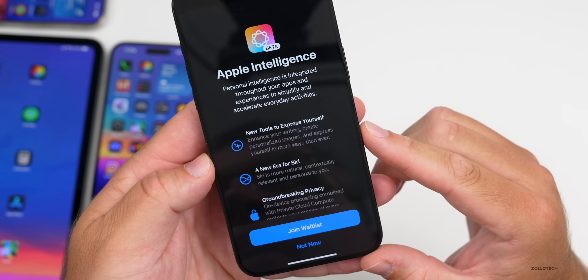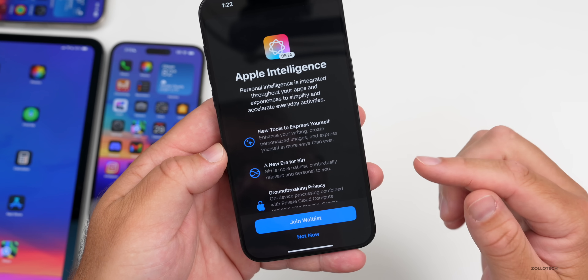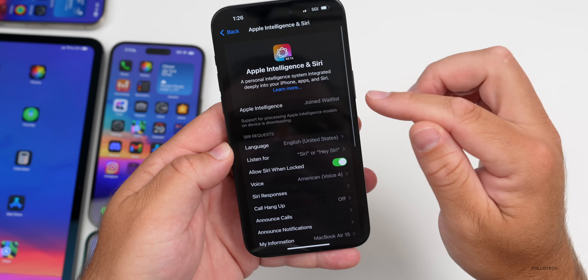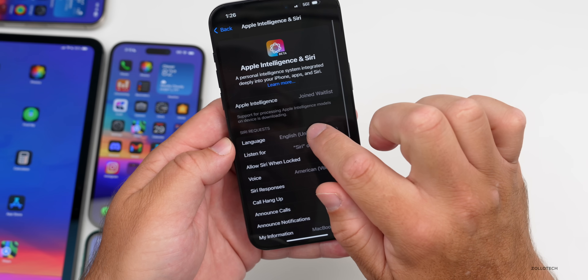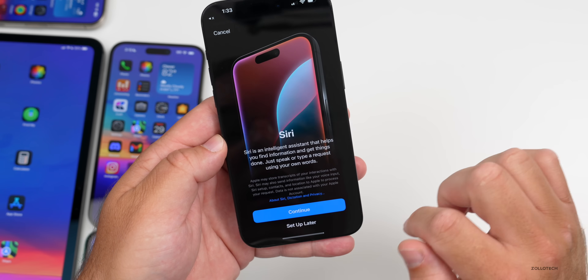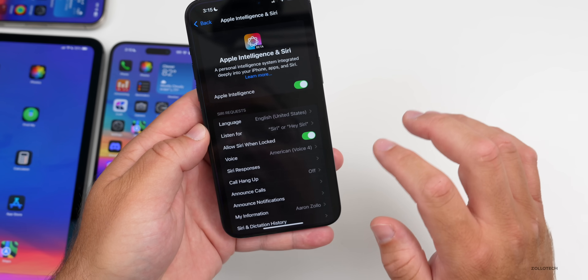After installation it gives you a pop-up showing 'Welcome to Apple Intelligence.' The splash screens show: 'New tools to express yourself,' 'A new era for Siri,' and 'Groundbreaking privacy.' Then it lets you in, and you can see the waitlist status where it says 'Support for processing is downloading.' Once you get in, it tells you about Siri and more.